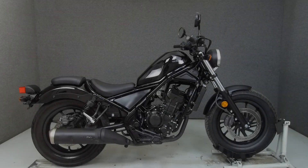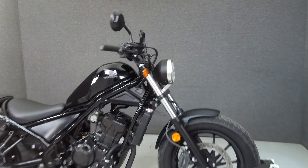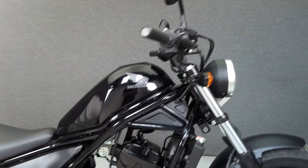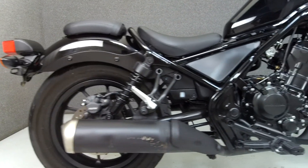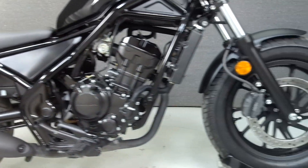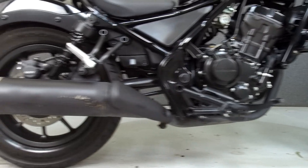Hey everyone, this is Keegan from National Powersports. Today we're taking a look at this 2017 Honda Rebel 300 with 2,116 miles. Our ride's 286cc single-cylinder 4-stroke engine with a 6-speed transmission — the Rebel puts out 27 horsepower and 20 foot-pounds of torque.